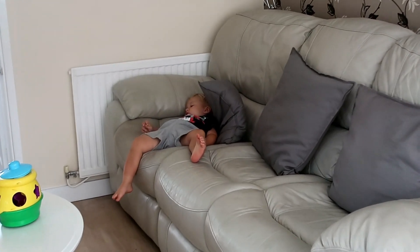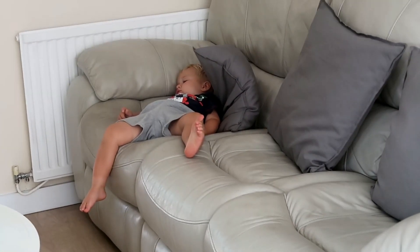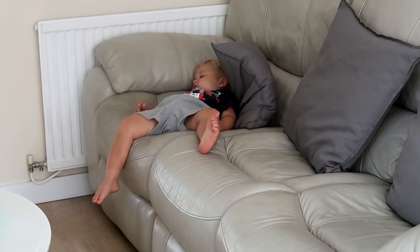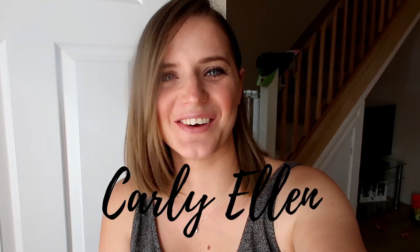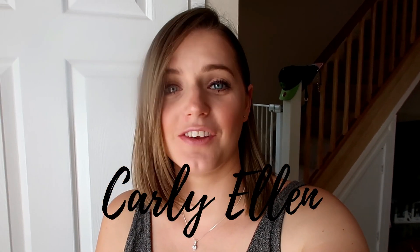Look at this one. That's the definition of chilling out really isn't it? Hi guys, welcome back to my channel. After the long await, I have a few people asking as well, I'm going to give you a tour of the new house. Yay!